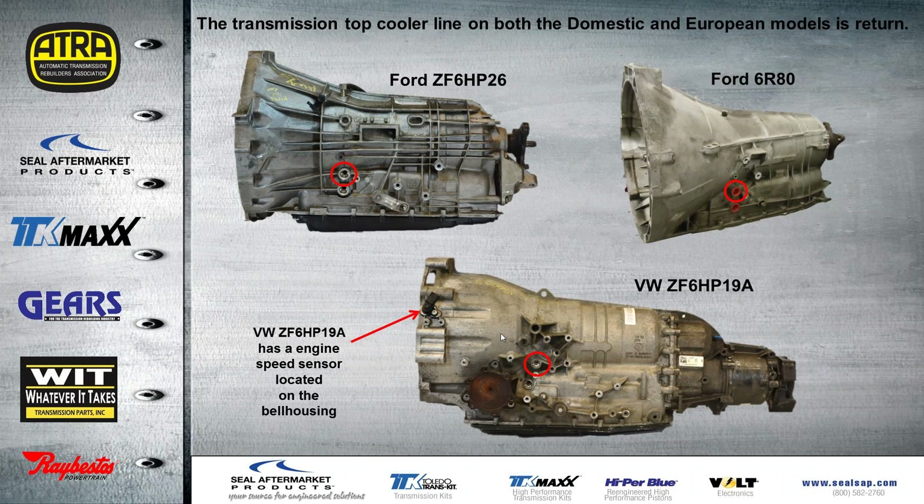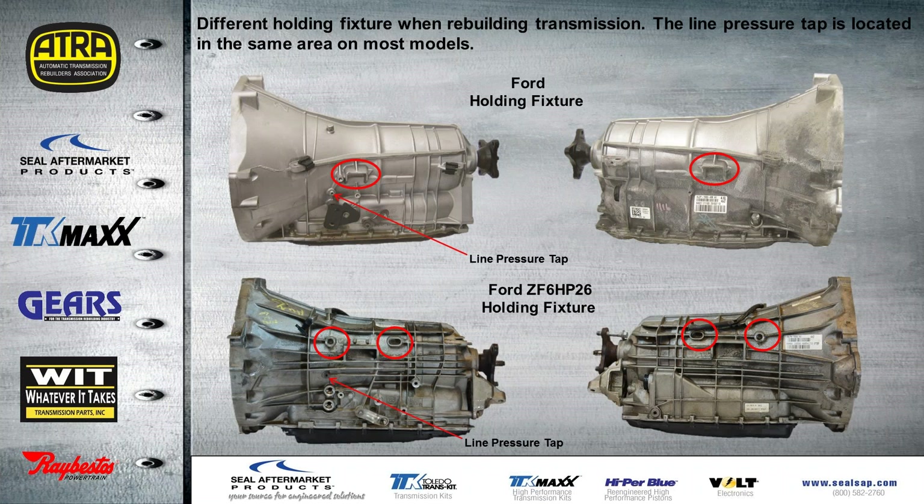The top cool line on both the domestic and European models is the return line for the cooling system — that's true for the Ford ZF6HP, the 6R80, and the Volkswagen all-wheel drive. What we found unique on this particular case is there's an engine speed sensor located on the bell housing. There are also different types of holding fixtures to rebuild the transmission on the bench. The line pressure tap is located just above the cool lines, and it's the same on import as well as domestic vehicles.